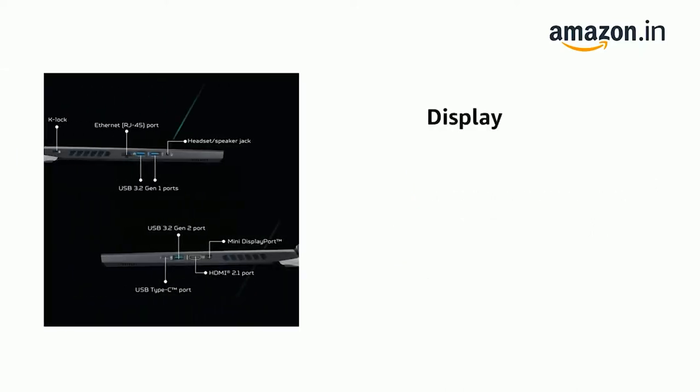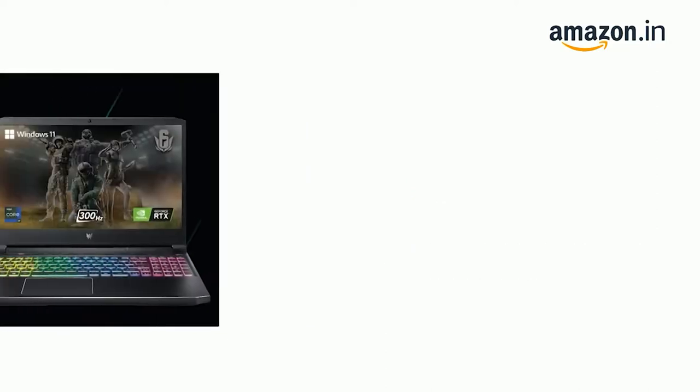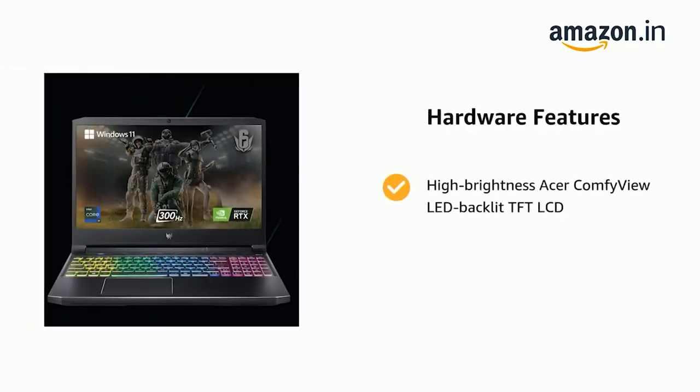It has a Full HD 1920x1080 blazing-fast display — a 15.6-inch panel with IPS technology. It also features High Brightness Acer ComfyView LED Backlit TFT LCD.